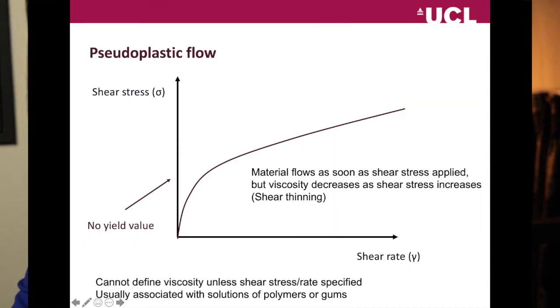The next example on the screen is pseudoplastic flow. You might say the graph looks extremely similar to the one we've just looked at. And I would say: excellent — it means you're still awake and you're observant, because the graphs do look similar. But they are in fact subtly different in one small way.